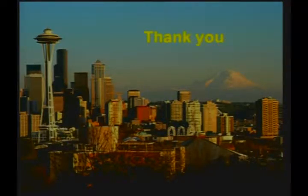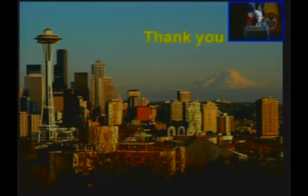Just to share a picture of our volcano, Mount Rainier, in the background seen with our Space Needle in the foreground. Not as many volcanoes as you have, but thank you again for the privilege of being here and for your attention.